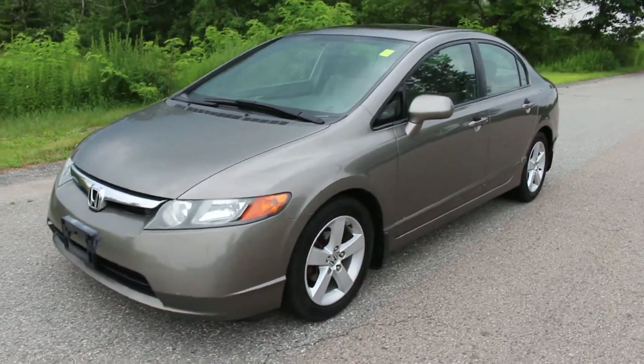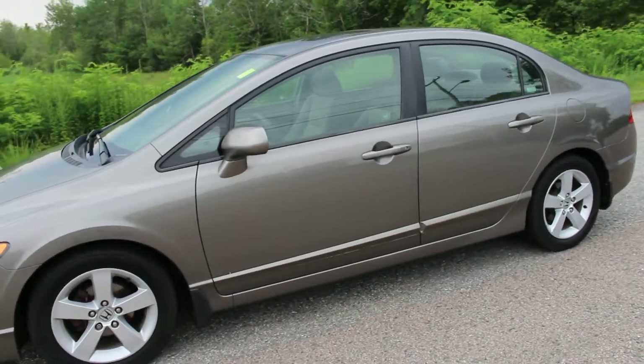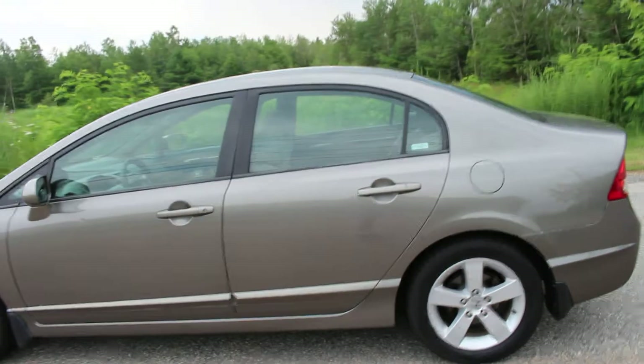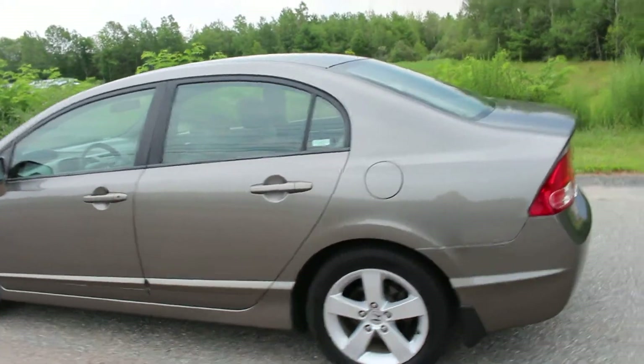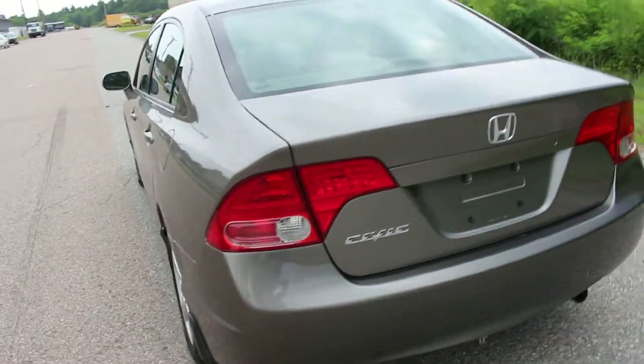Hello everyone and thank you for watching this video. This is a 2007 Honda Civic EX. It is a one owner, clean Carfax, 5-speed manual Civic that has been driven for 137,000 miles and it is still running strong.